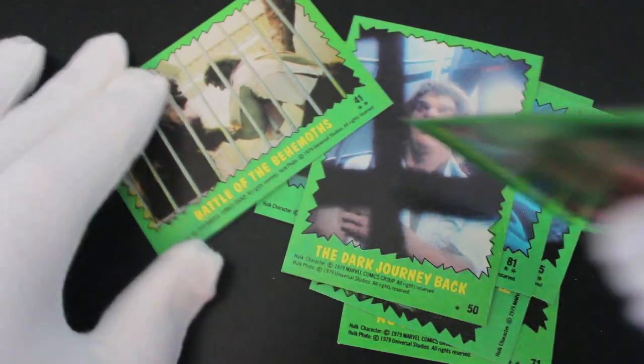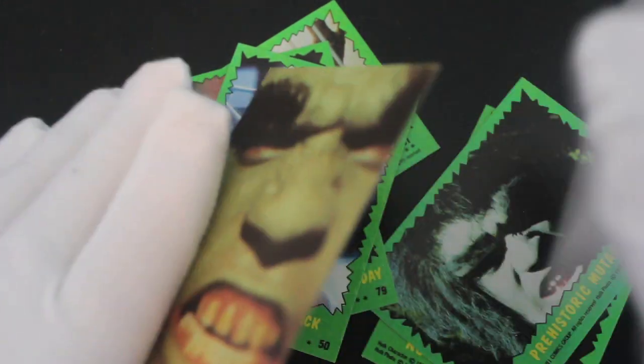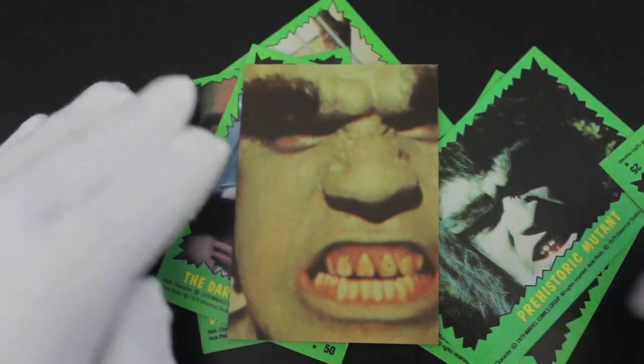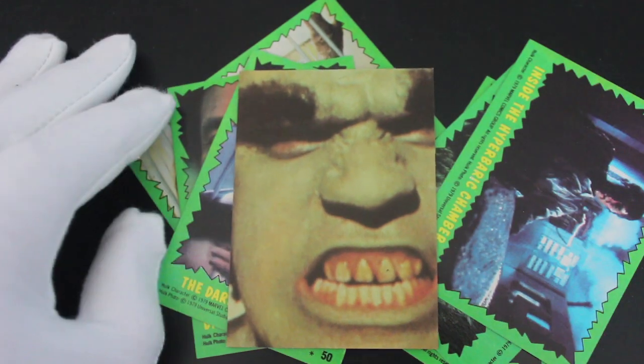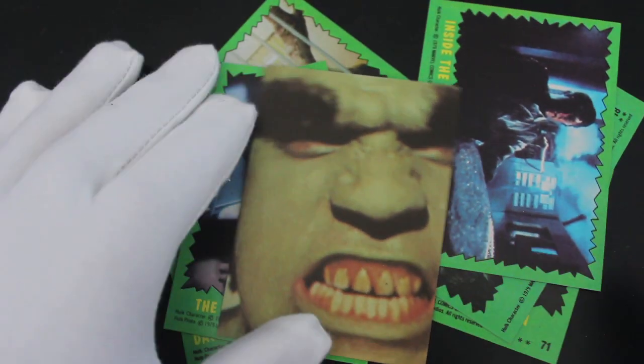'Battle of the Behemoth' — so he's fighting an ape in a cage. I mean, what can you say about the Hulk cards? If you enjoy the Hulk, get the cards. If you enjoy the series, why not? Why wouldn't you get them? Look at that — why wouldn't you want that card in your collection?